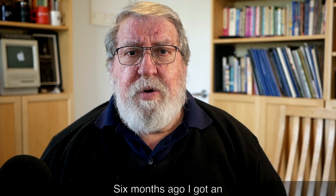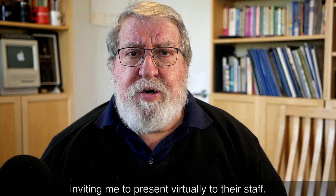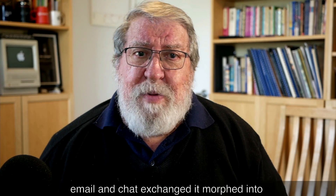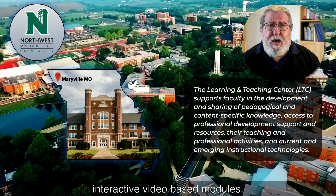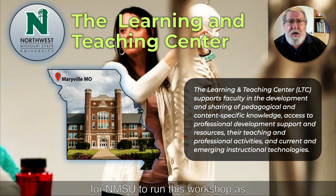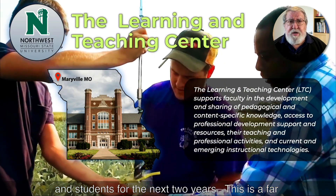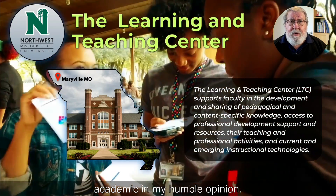Six months ago, I got an email from the Learning and Teaching Centre of the Northwest Missouri State University, inviting me to present virtually to their staff. After some great email and chat exchanges, it morphed into a one-day workshop with seven interactive video-based modules. I have given intellectual property permission for NMSU to run this workshop as many times as they want, for their staff and students for the next two years.